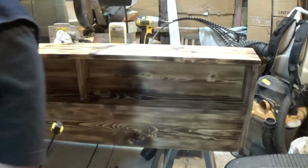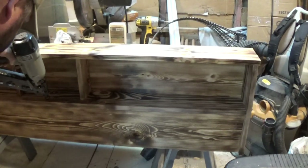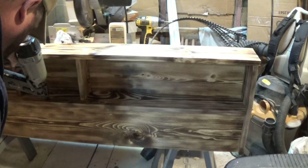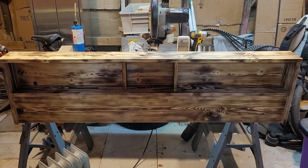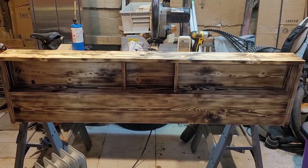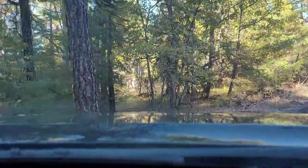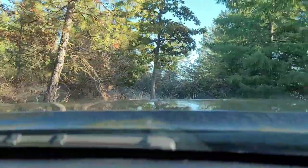We slapped it together with some wood glue and my finish nailer. Now we've got to load it up and get it up to the mountain.